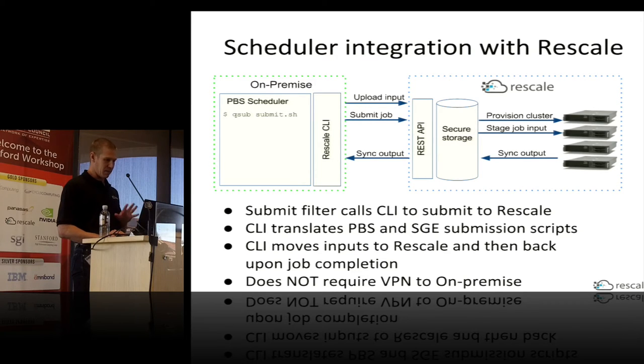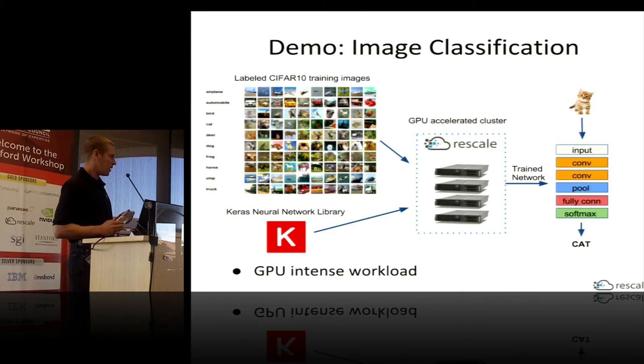I'm going to show a quick demo in just a minute, but first let me talk about the workload — the job I'm going to run. Machine learning is pretty popular, and this ties in well with Julie Bernhard's NVIDIA talk earlier today. We're going to do a neural network-based image classification training job — train a model using the standard CIFAR-10 image training dataset and the Python-based Keras neural network library, configured to run on Rescale. We'll run this on a GPU-accelerated cluster, and the output will be a trained network you can use to do inference and classify new images. This is a GPU-intensive workload, generally well-suited for running on cloud resources.